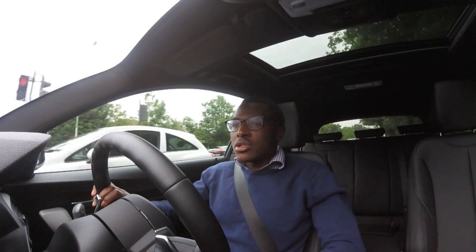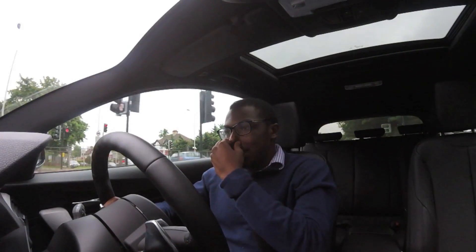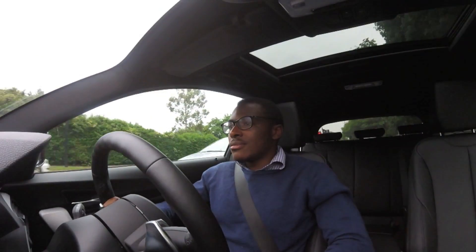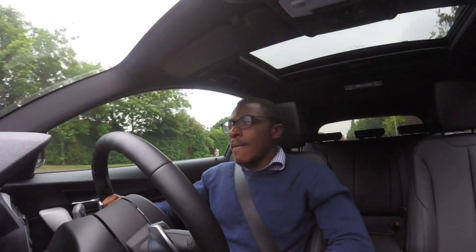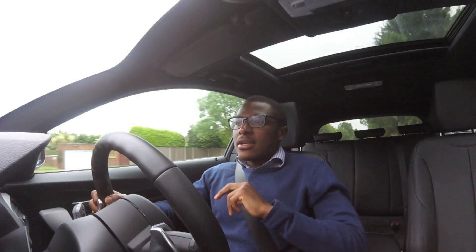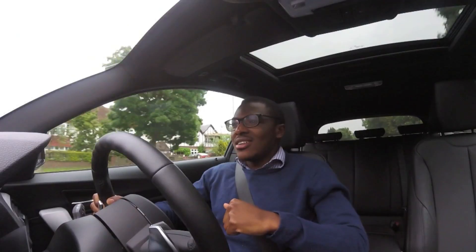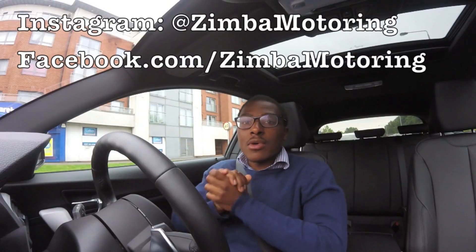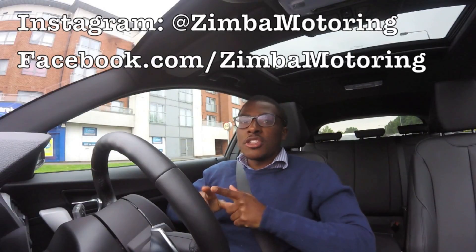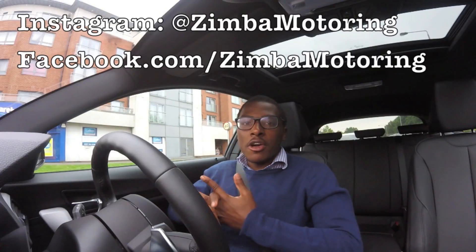I'm not the tallest of people, I've sat back there, and I think after a while it will be a bit cramped. So I would say there's only two things I'm not so sure on in this car: number one is the way it looks, and my only second gripe is the rear legroom. That's all I have to say. Thanks for watching, make sure you subscribe, and see you on the next video.